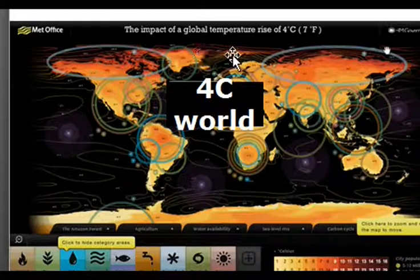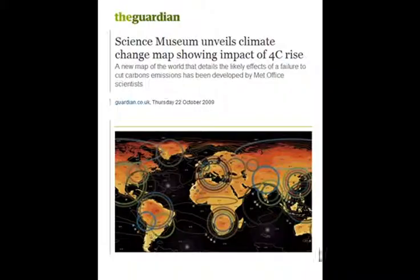This map shows the impact of a global temperature rise of 4 degrees C, or 7 degrees Fahrenheit. This 4 degrees C world map with regional impacts was developed by the UK Met Office and was shown to the public by the UK Science Museum, showing the impacts of a 4°C temperature rise.